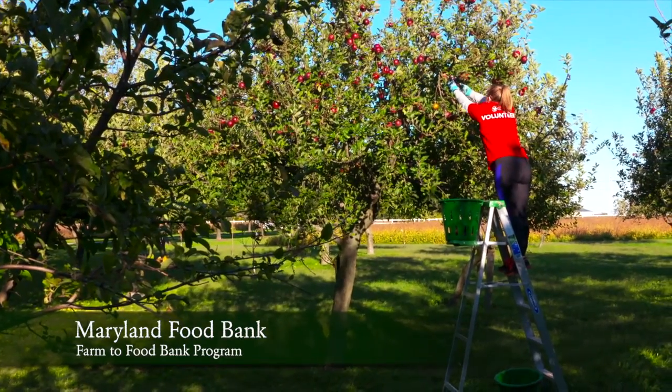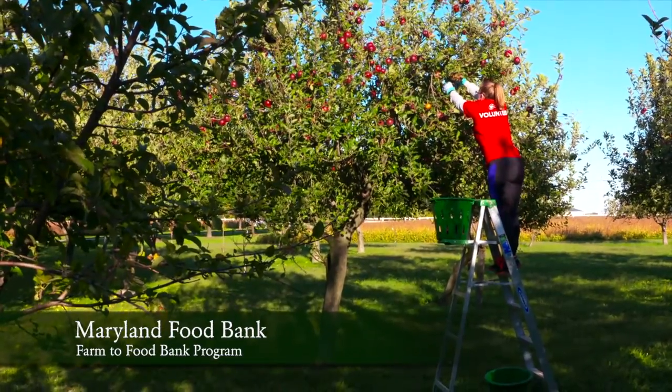I like to use that money — we call it contract money — to get fall crops for Thanksgiving and Christmas: the broccoli, the cabbage, cauliflower, turnips, kale and collards.